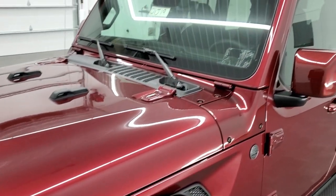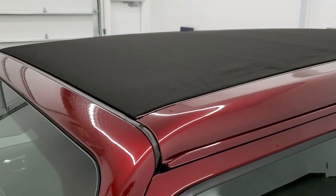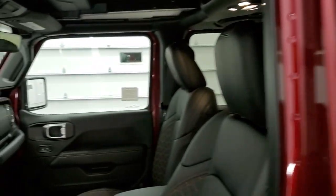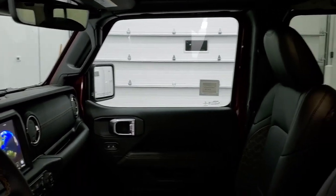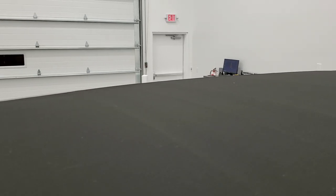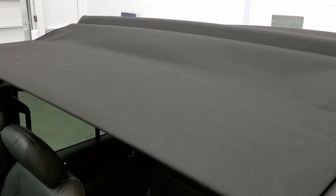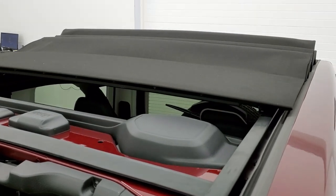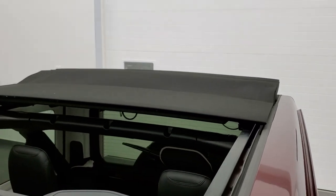This Jeep also has another special option — the Sky One-Touch power top. I'm going to turn on the ignition and show you how that works. Basically you just press this button right here, but you have to have the accessory on. It really gives you the open-air feel — it goes back that far.